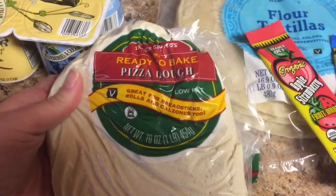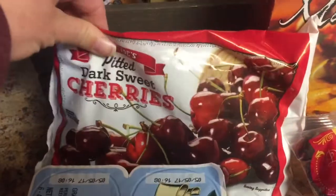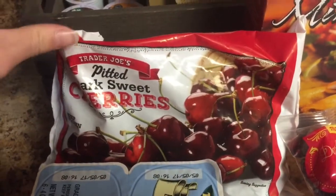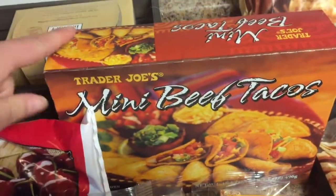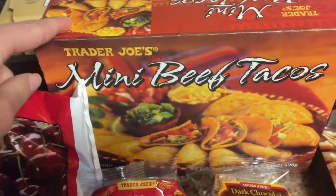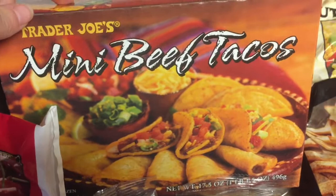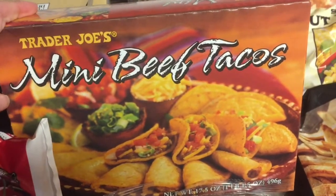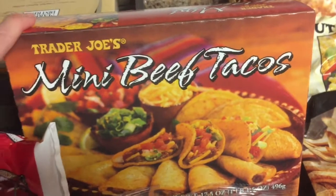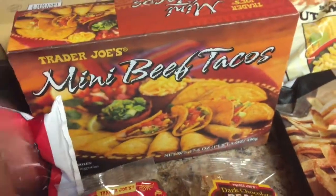I got a ready-to-bake pizza dough — I'm going to make pepperoni rolls. These pitted dark sweet cherries, I love cherries so so much, those look delicious. Mini beef tacos are one of our favorite frozen meals. I don't go to Trader Joe's all the time because it's far away and I buy a lot of pre-made frozen meals. Normally I try to cook more from scratch, but we have a busy week so it was a perfect time to go.